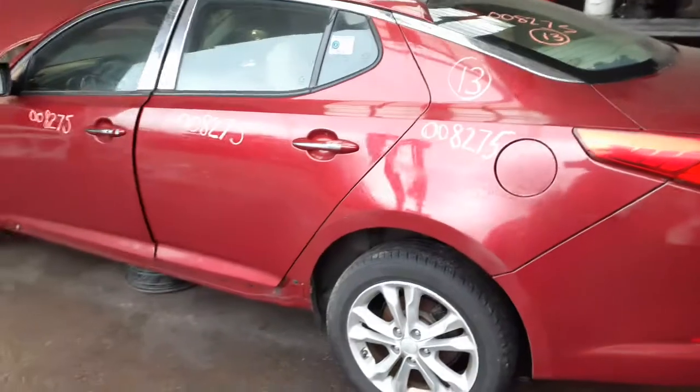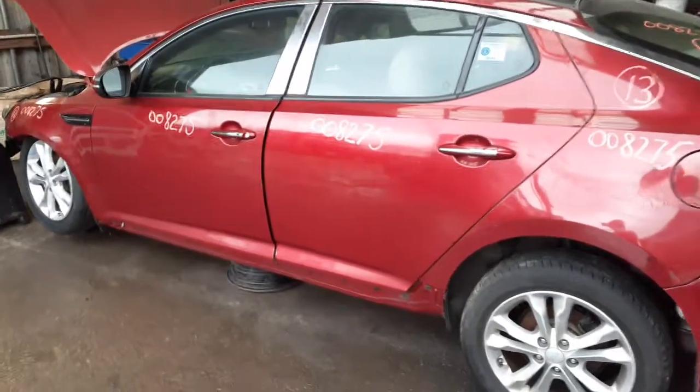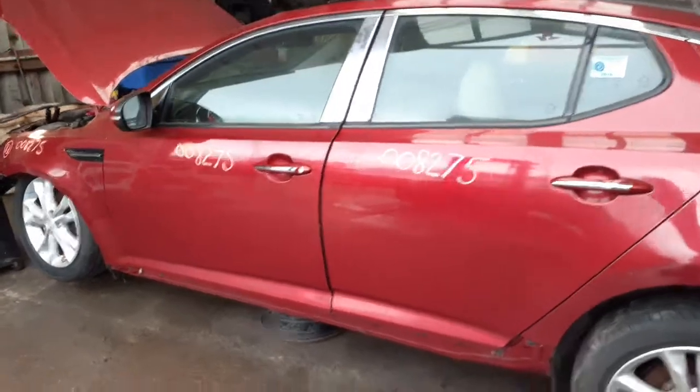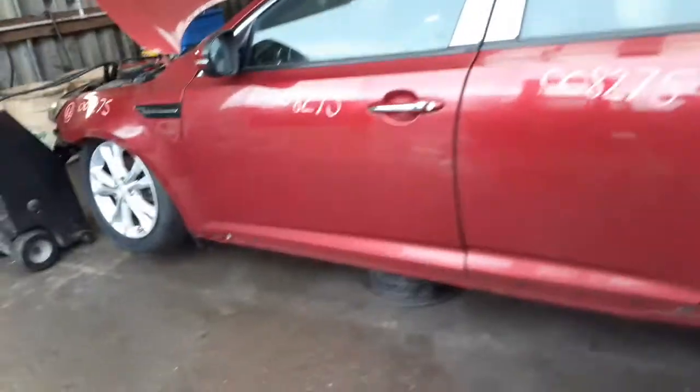Left rear quarter. Left side doors — power window, power locks. Left side mirror is the same way — power heated with the signal and power folds. You got a good, clean left side fender. Left front wheel is no good — it's bent.